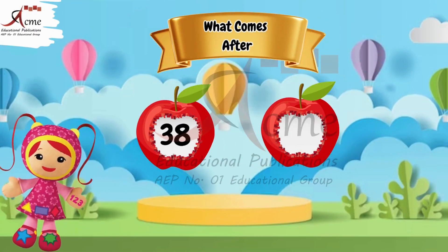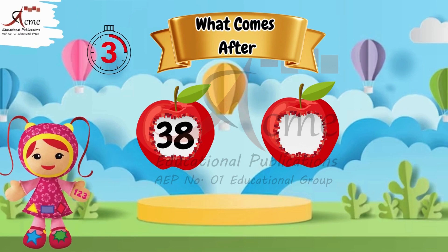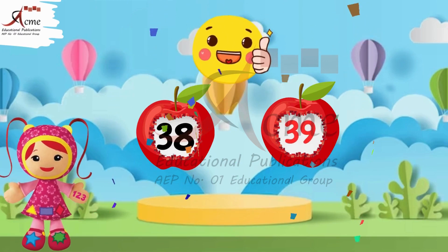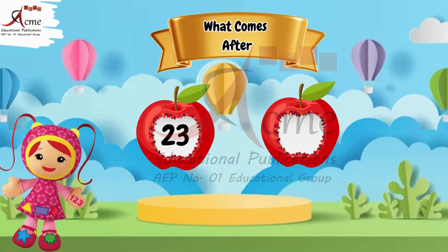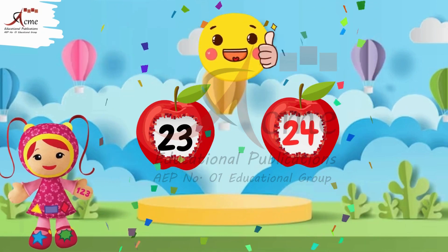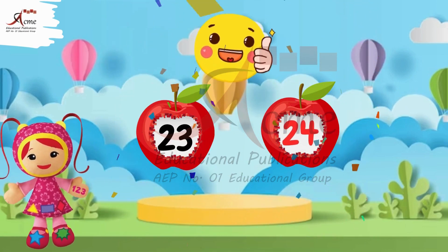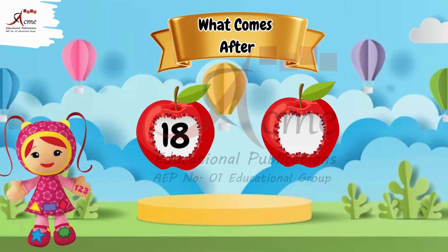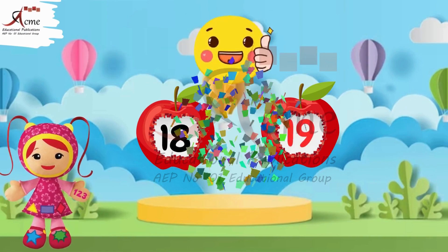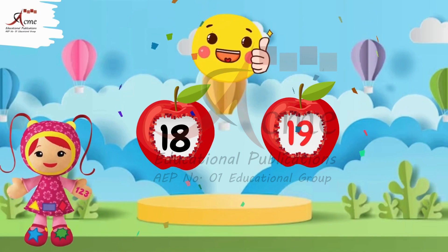What comes after 38? What comes after 18? The number after 23 is 14. What comes after 18? The number after 18 is 19.